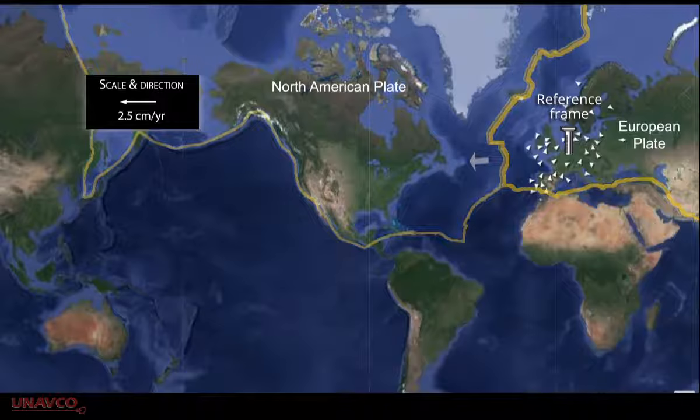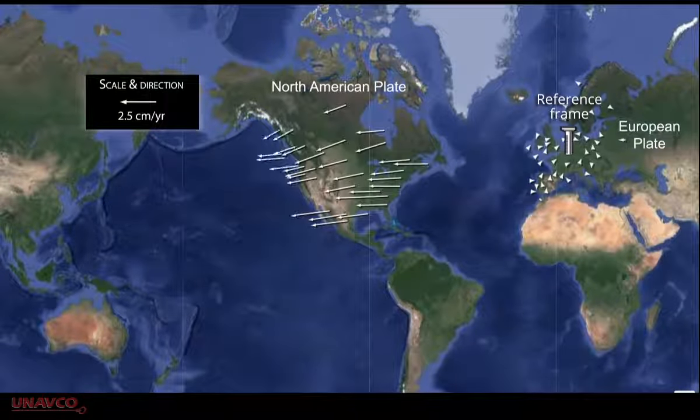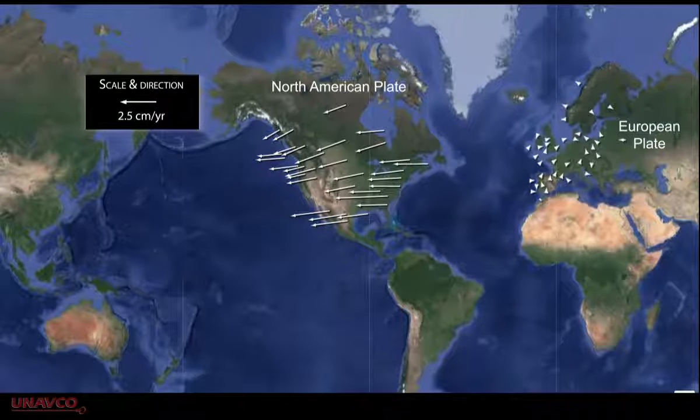This way of viewing the motion is called a reference frame. The resulting data shows that North America is moving westward 2.5 centimeters as the Atlantic Ocean gets larger.